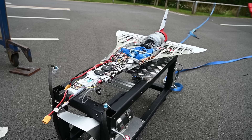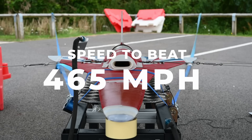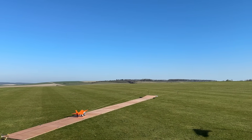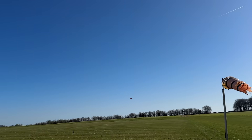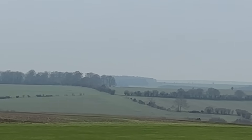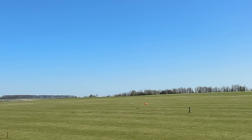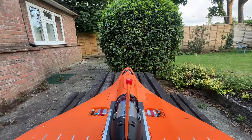Last year we unveiled our Kingfisher Mk1 aircraft as part of our attempt to break the Guinness world record for the fastest jet-powered model aircraft. Since then we've learned a lot. We've built seven subscale electric prototypes with each iteration improving the launch design, aerodynamics and flight handling. We had several crashes but we now have a design that we can consistently launch and land. In this video we'll put all the lessons learned to practice as we build our Kingfisher Mk2 aircraft, which will be the aircraft we conduct the record attempt with.